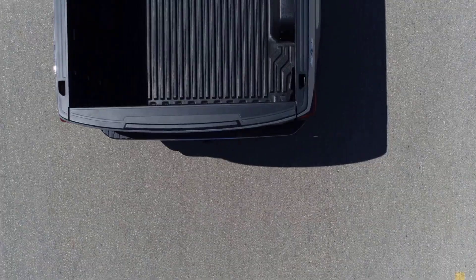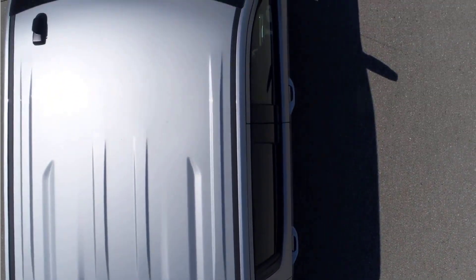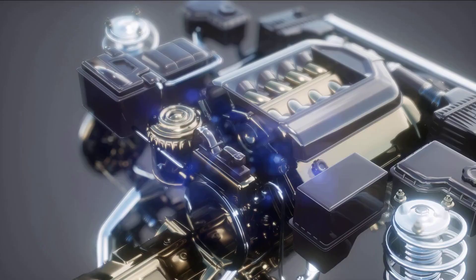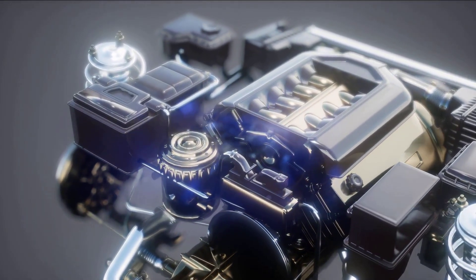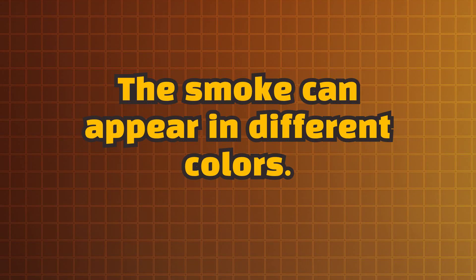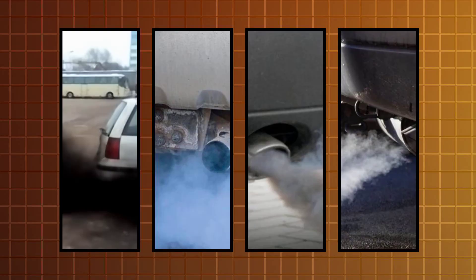Unless you're behind the wheel of a full electric or hydrogen car, chances are your vehicle runs on either gasoline or diesel. These engines generate power through internal combustion, which produces exhaust emissions, including small amounts of smoke. The smoke can appear in different colours — usually black, blue, grey, and white.